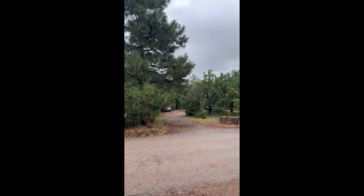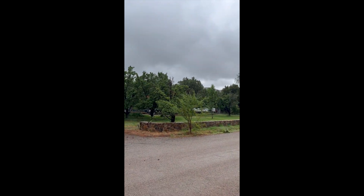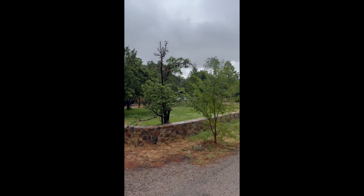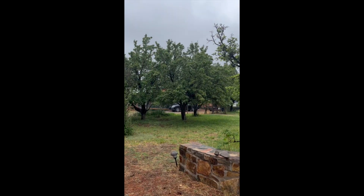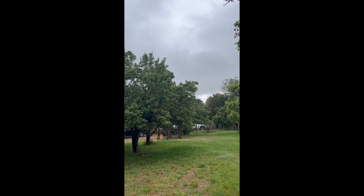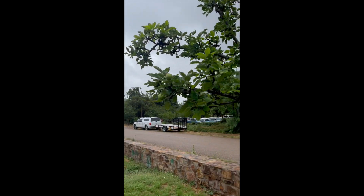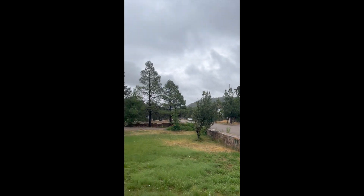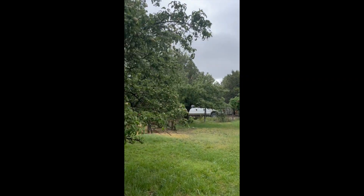We had harder rain for a little bit — maybe 15 minutes — and then it stopped, and now it's back to perfection. This is what everything needs here: as light as possible for as long as possible. It's just a slow soak.